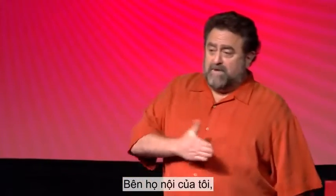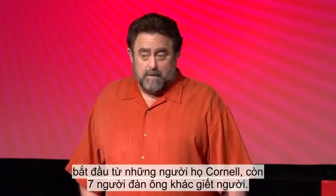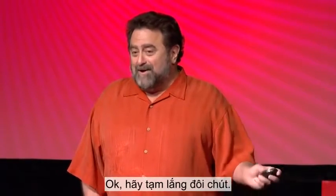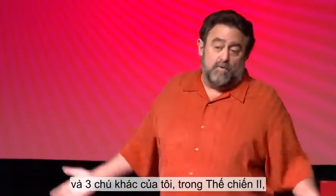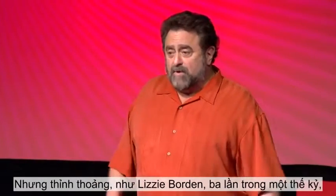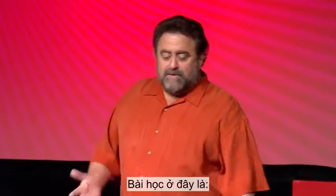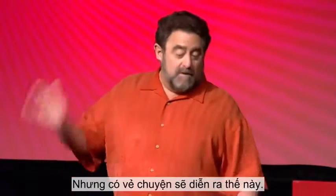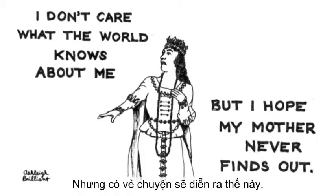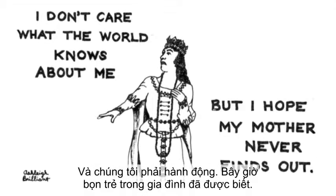And it doesn't stop there. There were seven more men on my father's side — Cornells — who were all murderers. Now, this gives one a little pause, because my father and my three uncles in World War II were all conscientious objectors — they're all pussycats — but every once in a while, like three times a century, a Lizzie Borden appears, and we're kind of due. The moral of the story is: people in glass houses shouldn't throw stones. We had to take action.